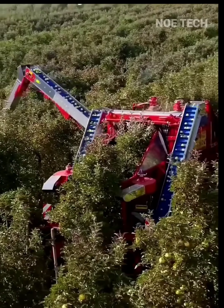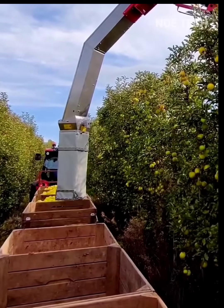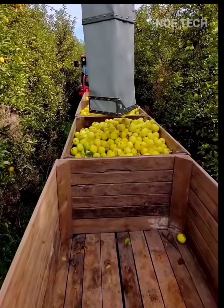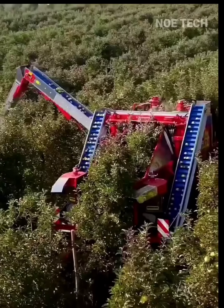These large harvesters aren't fully automated — an operator is in the cockpit and apple pickers walk around the vehicle. Multiple conveyors transport the apples to a large-capacity container on the harvester.